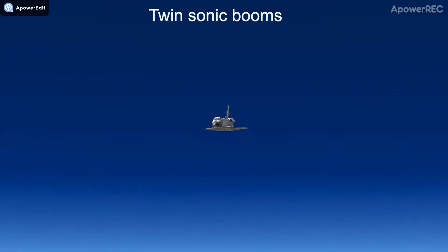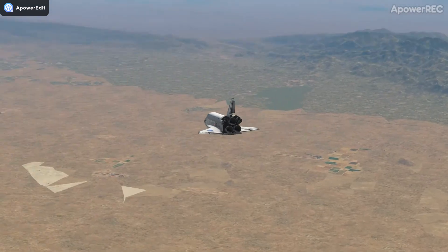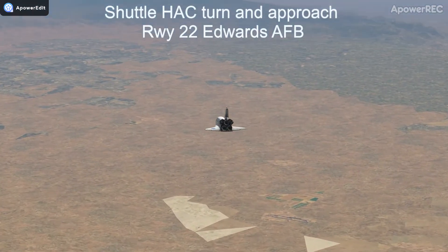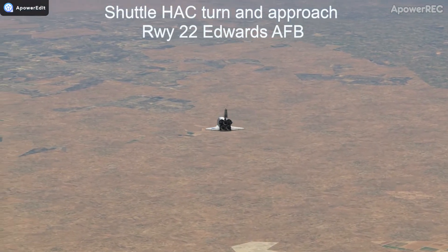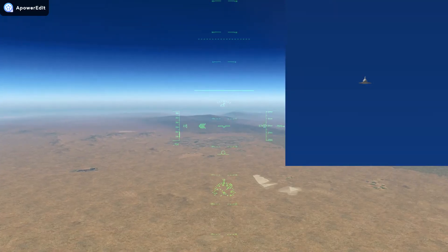I want to leave you with what this looks like from the pilot's perspective, because I'm a pilot and I think this is the coolest thing ever. Of course, no one I've ever shown it to agrees that it's the coolest thing ever, but I'm hoping Steve will.